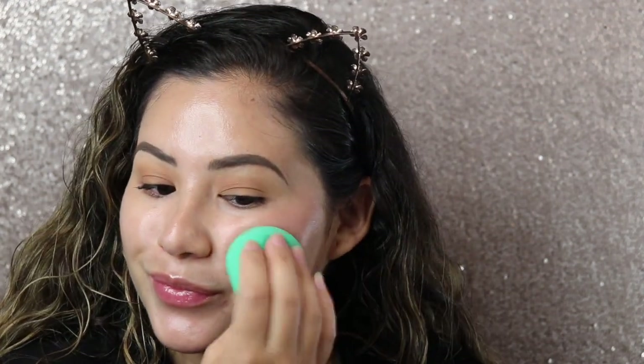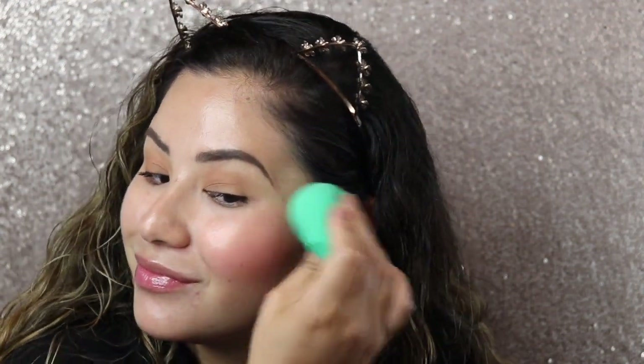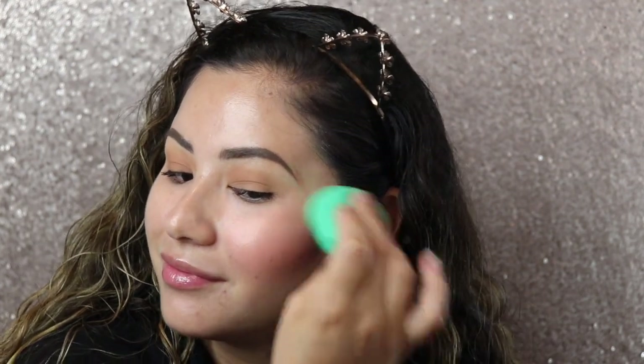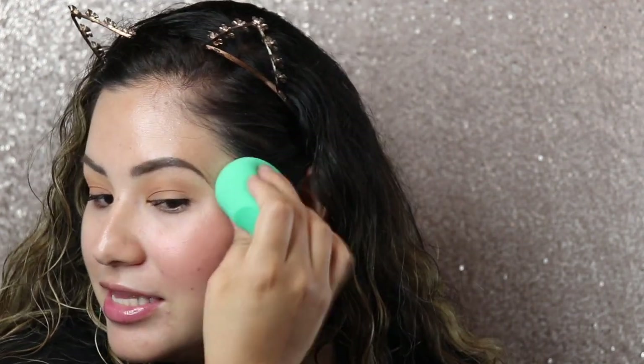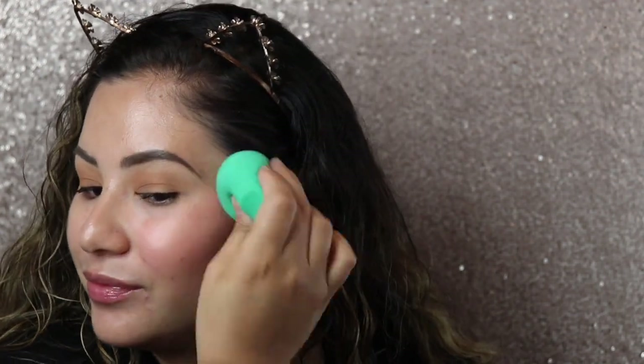I don't love a lot of blush, but this is just a nice little flush to the cheek — it looks really pretty. I'm gonna take the beauty sponge and see if I can build this up. Yeah, I could definitely build it up. That looks really pretty — this added even more glow to the skin.